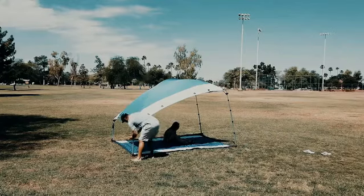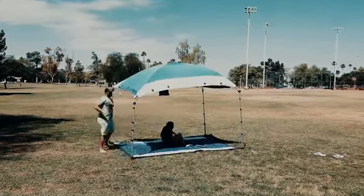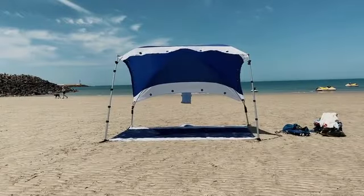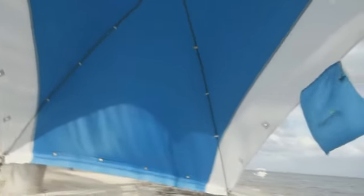It has adjustable poles that can let you increase or decrease the height of your shade. Unlike most tents in the market, you can adjust your Shade Echo and make it follow the sun. It has the best UV protection, so under Shade Echo, you're safe like you're at home.